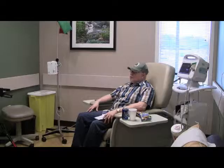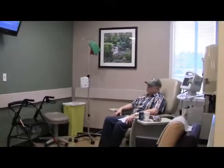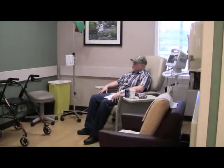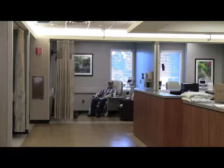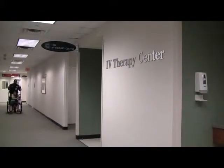Rodney Hogan has been coming to Kelsey-Seybold Clinic for treatment of his multiple sclerosis for years. What keeps him coming back is the coordinated care he's receiving and the warm and caring environment of Kelsey-Seybold's main campus infusion center.